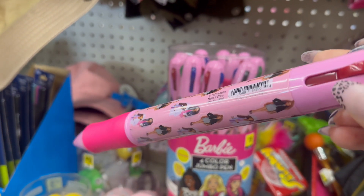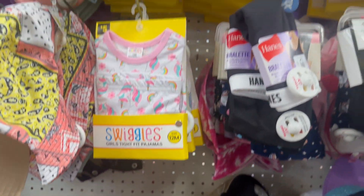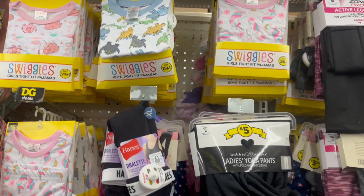Is this a Barbie pen for three dollars?! No way — I love it, I absolutely love it!